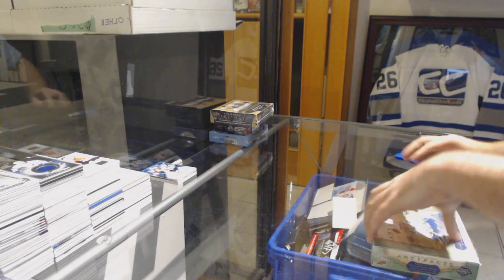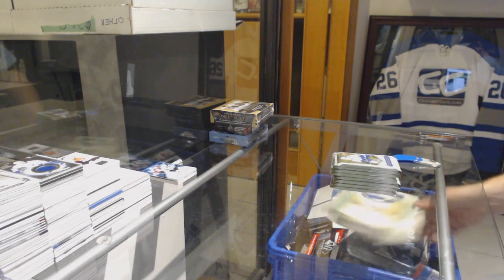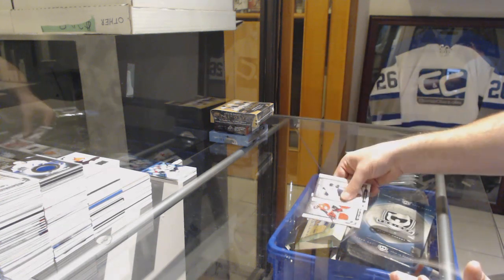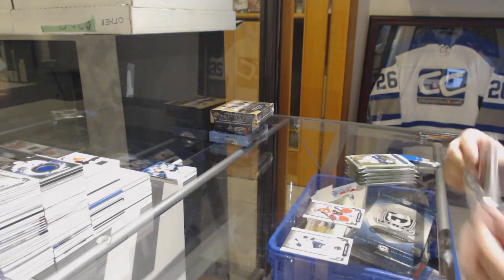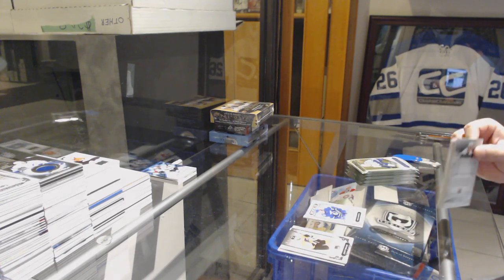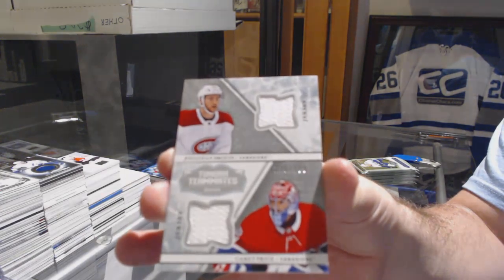Artifact! Dual jersey of Corey Crawford for the Chicago Blackhawks, numbered to 165. Adam Gaudette rookie for the Vancouver Canucks, numbered to 999. Tundra Teammates numbered to 199 for the Habs, Drew and Price.